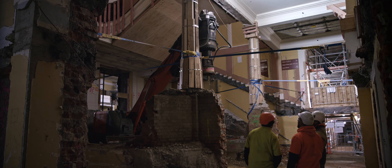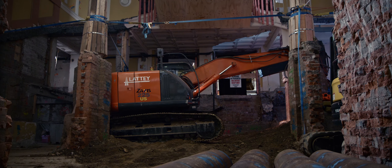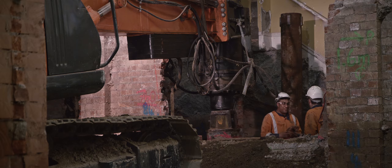It's a challenging build. We've got to squeeze a huge amount of piling equipment through the building to complete up to about 150 piles, targeting dense gravel about eight metres down in the ground.